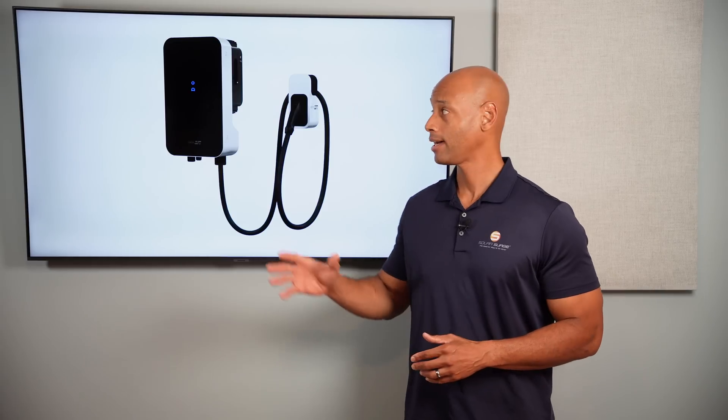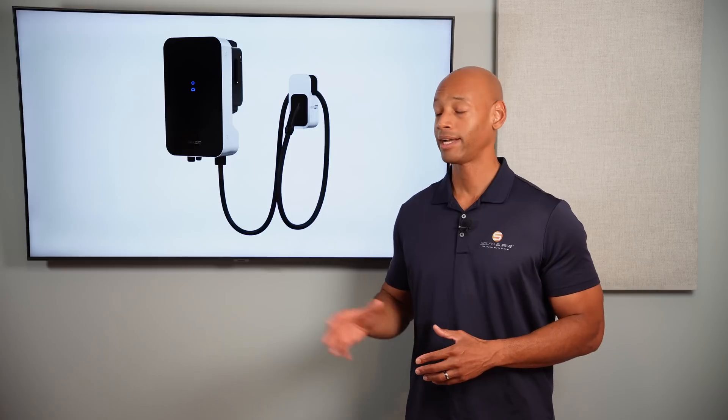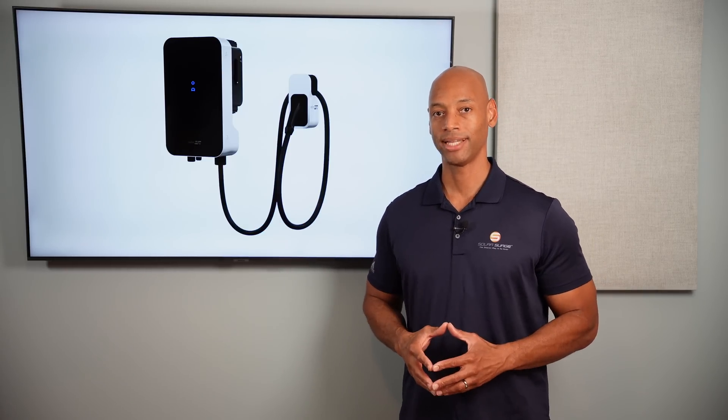SolarEdge just made a major announcement at InterSolar, unveiling their new bi-directional DC-coupled electric vehicle charger. This is definitely a shot across the bow to Enphase, who came out a few months ago with the announcement of their AC-coupled electric vehicle charger. SolarEdge has finally spilled the beans on their offering in this space and we're excited to share the latest news with you in today's video.